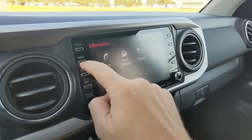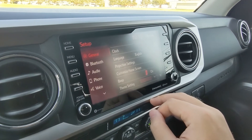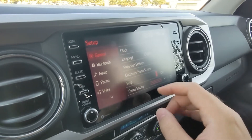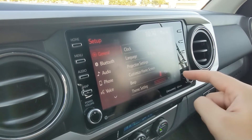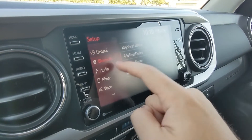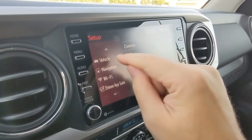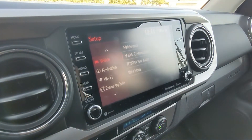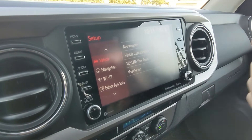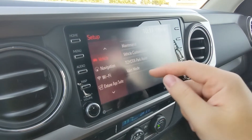Under info you've got things like eco data, average speed, miles per hour, traffic incidents, weather, and vehicle alert history. In the setup you can change pretty much everything — clock, projection settings, customized home screen, Bluetooth, audio, phone — I won't click that because it might pop up names from other journalists who've had this vehicle — maintenance, vehicle customization, and door lock settings.